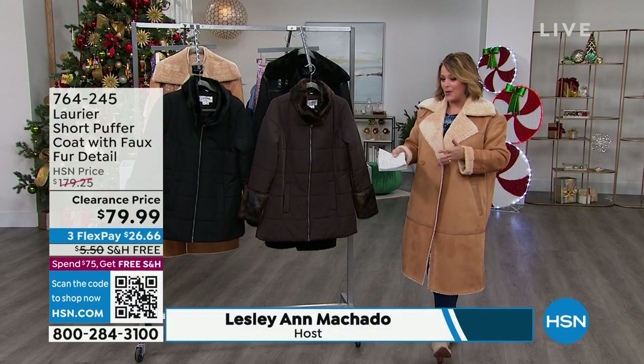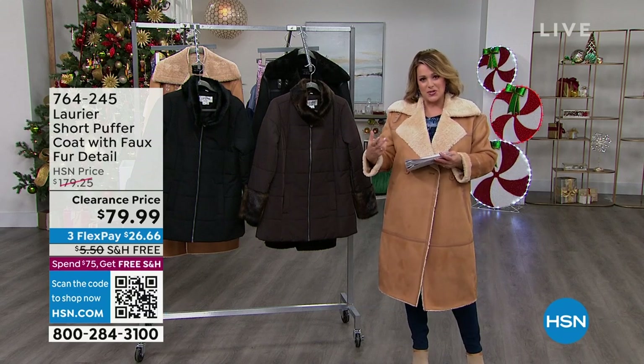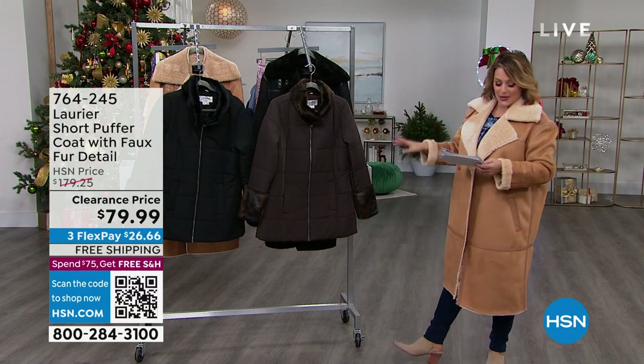You tuned in on the right day. My name is Leslie. We're going to go shop and I'm going to be with you for the next hour and a half. Let's talk about a brand founded in Montreal, inspired by that Montreal lifestyle. It's called Laurier.